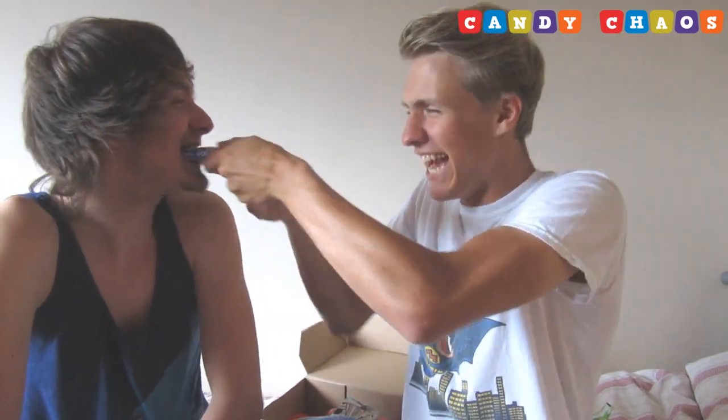We've got some delicious Pop-Tarts — vanilla hot fudge sundae! Oh yeah! I've never had these. We're gonna cook them later guys, by the way — you have to warm them up.